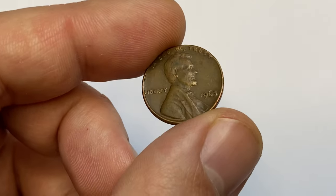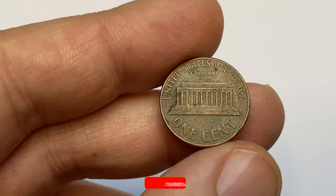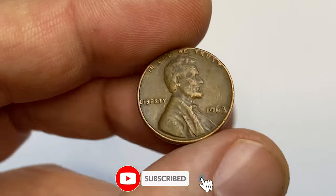Hey coin collectors, this is a 1963 Lincoln cent in very fine condition — weakly struck, tarnished, and a slightly damaged specimen.